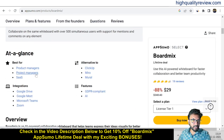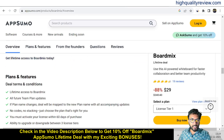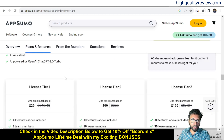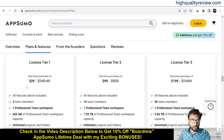This tool is best for product managers and project managers. You can integrate with Google Drive, Google Meet, Microsoft Teams, and Zoom. It is an alternative to ClickUp, Miro, and Moodle. They provide a 60-day money-back guarantee — if you don't like the product for any reason you can return it and get a refund within 60 days. License tiers are Tier 1, 2, and 3 at $29, $99, and $199.